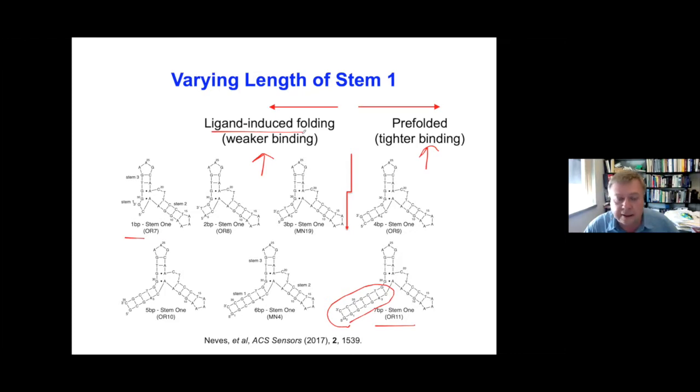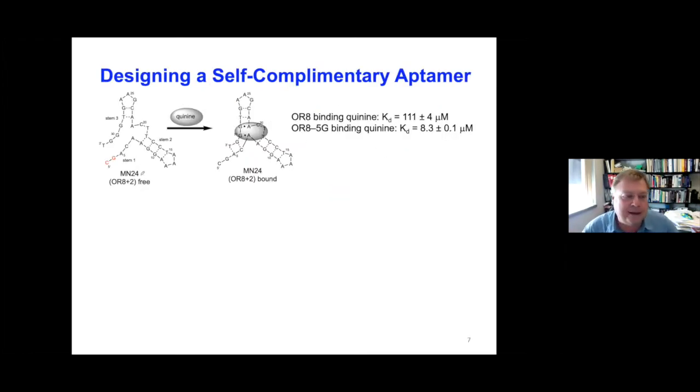I thought about what would happen if we have a two-base-pair molecule we'll call MN24 — the same as OR8 with two base pairs in stem 1. It should be unfolded in the free state, but we have two dangling nucleotides, a G and a C. OR8 itself binds quite weakly, but if we add a dangling 5' G it binds a lot tighter. We don't know what a dangling G and C will do.